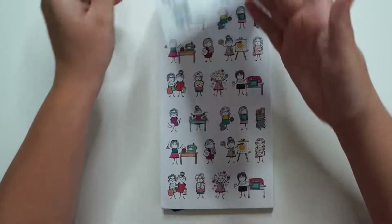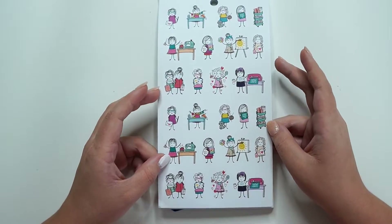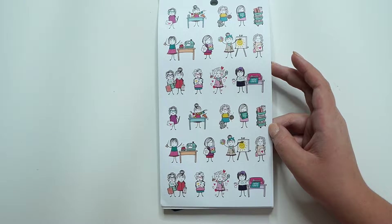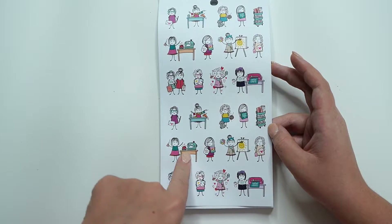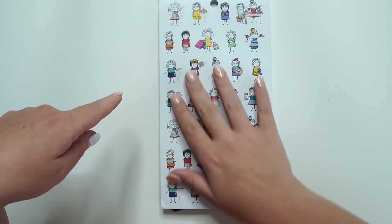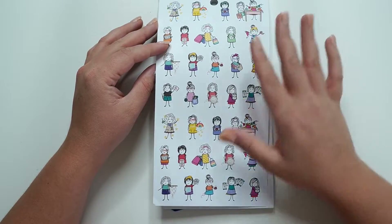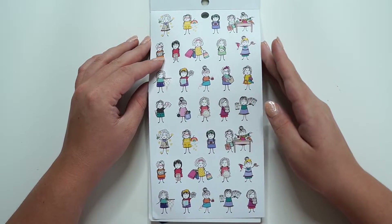That's exactly the same as this one. These ones are smaller. We've got little craft cards. I love the little Cricut machines. Sewing machines. So cute. Even smaller. But it's fun to have the different sizes, I think, anyway.